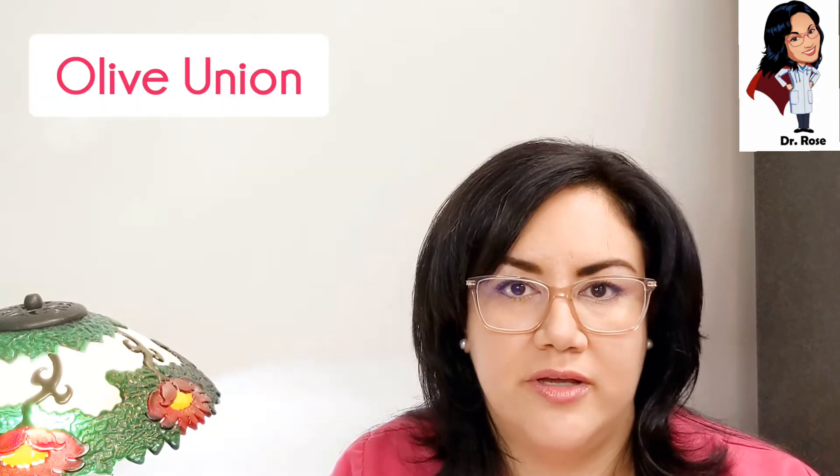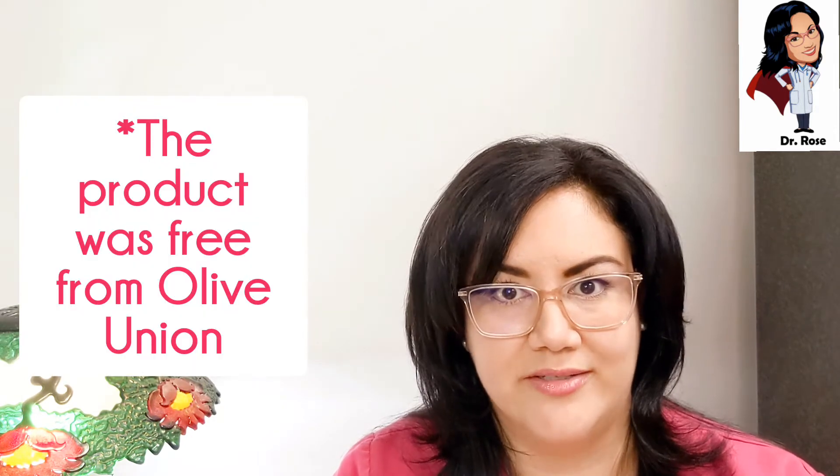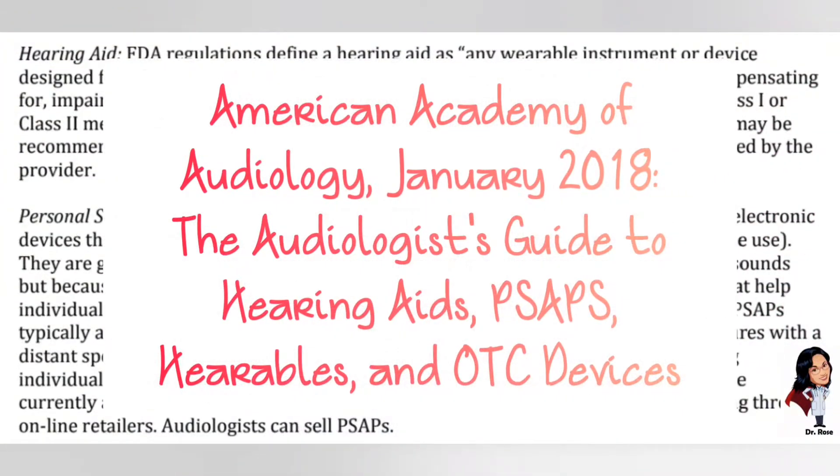Full disclosure: I was sent this product by Olive Union just to sample the hearable and see what I thought about it — this was before I had any drop in my hearing, so it just so happened that this was a great week to do this review. I'm not being paid in any way for this review, and I don't make any compensation from these videos. Stay tuned to the end so you can see the real ear measure results of this device for my given hearing loss.